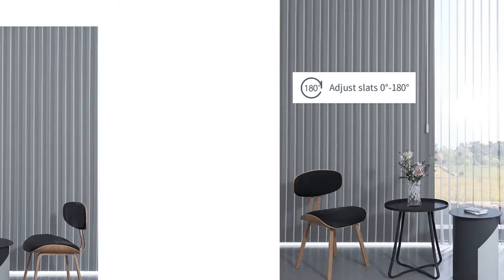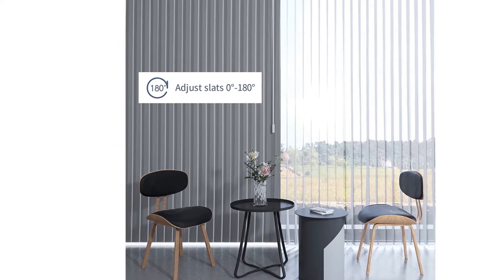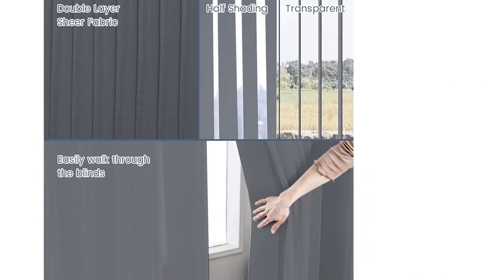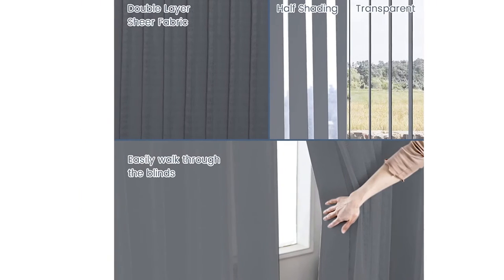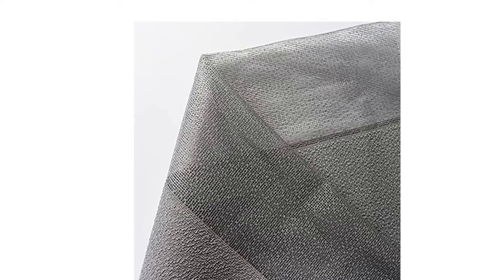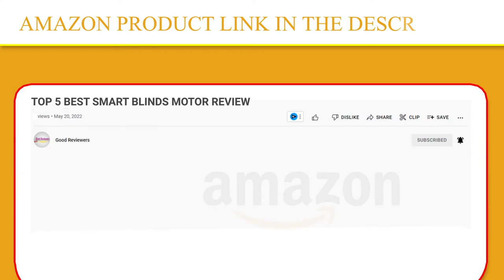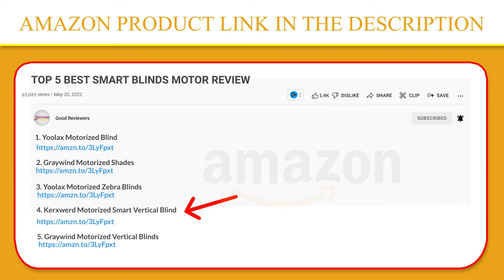The dual-layer vertical blinds let you switch between different modes easily. With independent soft vanes, you can enjoy the view outside without opening the curtains and freely walk through them when closed. Each vane can be removed and washed individually, so there's no need to clean the entire curtain because of one stain. If you like this product, click the link in the video description for a better price on the original product.